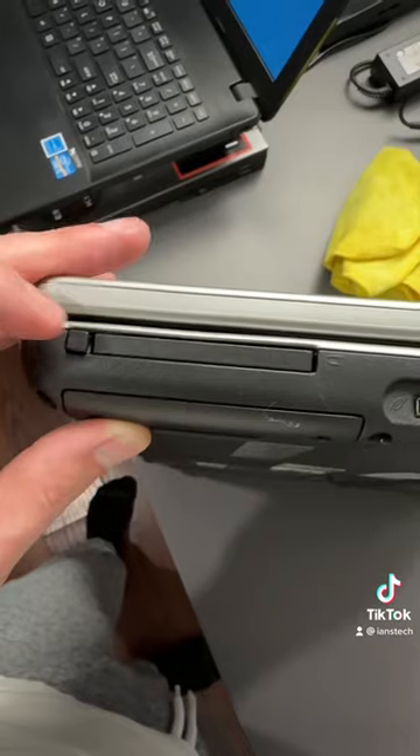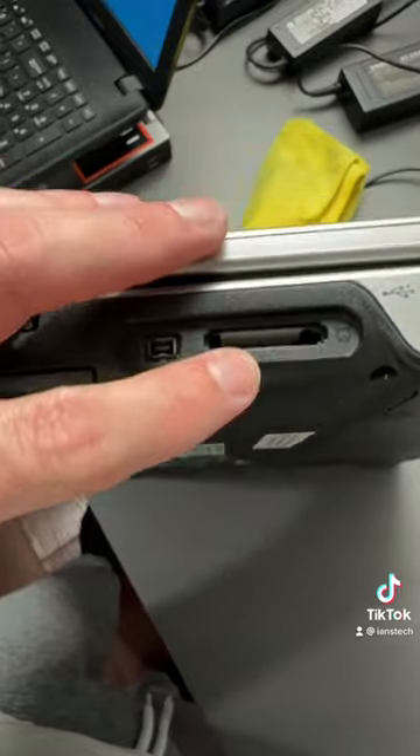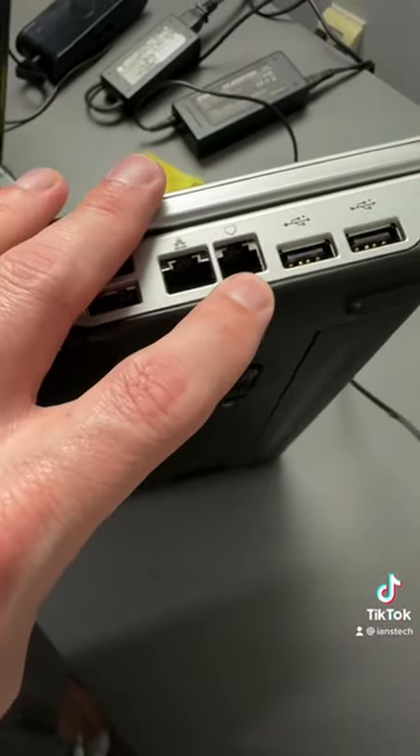We have a DVD-ROM drive on the side, and a card slot here. Looks like we have another FireWire — I'm not sure what this one is. We have four total USB 2 ports, an ethernet, and of course a dial-up jack.